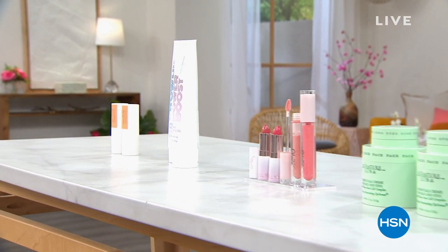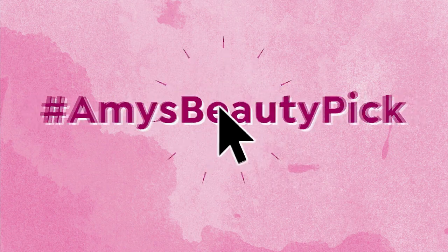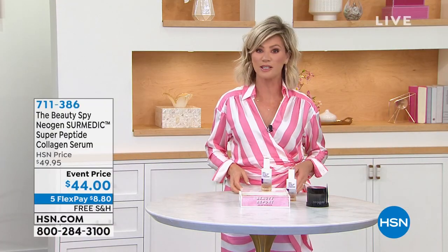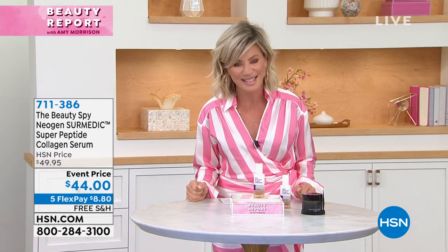Adrienne is going to be with us. There's Amy's lip kit that she's wearing — everyone was asking about what she was wearing. It was sold out earlier, but it's back and it's on sale. In fact, everything in our beauty report is on sale. Plus, everything is on five interest-free credit card payments for Best of Beauty Week here at HSN.